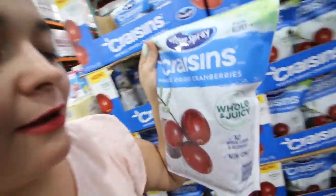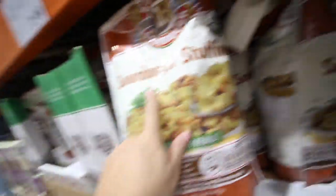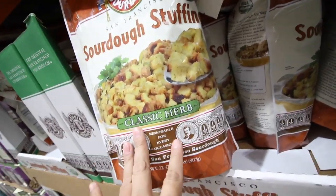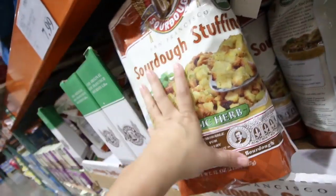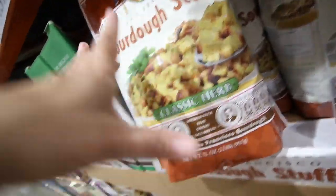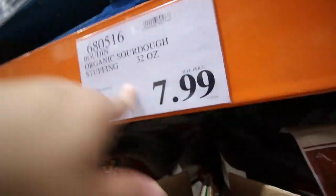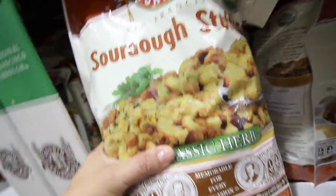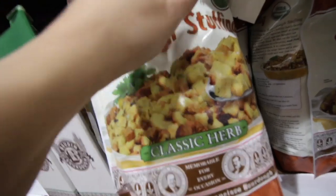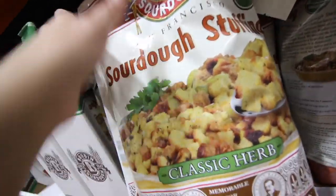This is a sourdough stuffing — it's classic herb. I add my walnuts and cranberries and a whole bunch of other stuff. I hope you guys check out the recipe video coming soon. It's only $7.99 and I'm going to be picking this up. I actually haven't tried this brand but I know I can make it work.